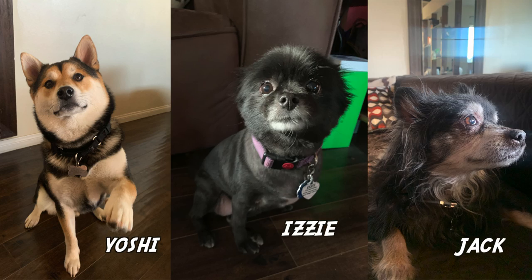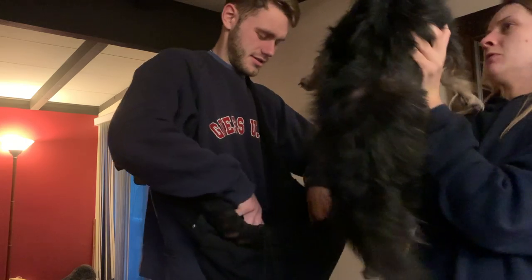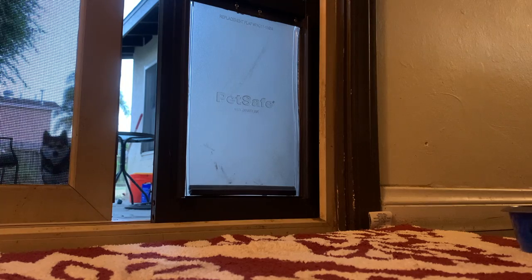We haven't yet introduced you to Nelson's dogs - this is Yoshi, Izzy, and Jack. They have completely stolen our hearts this trip. Nelson kindly entrusted us to walk them. Yoshi always runs away when you get his lead - Nelson says it's for attention. Jack's two back legs are not fully working anymore as he's quite an old boy. After attempting but failing to put Jack in a man bag and Yoshi playing too hard to get, we decided it would just be Izzy taken on a walk.